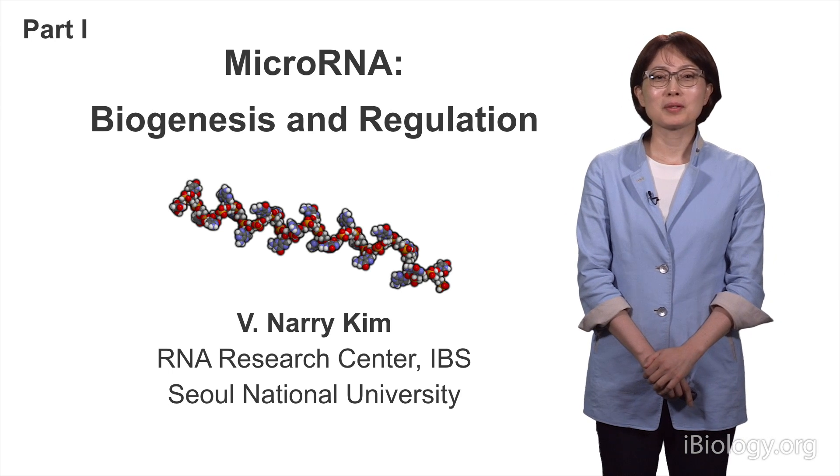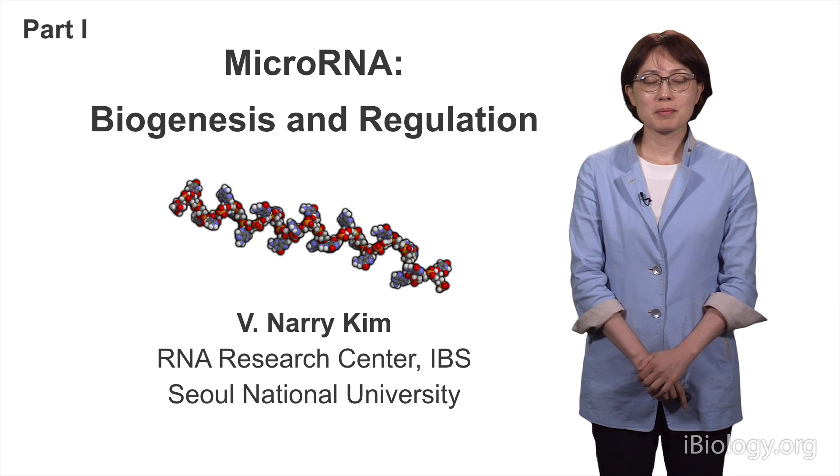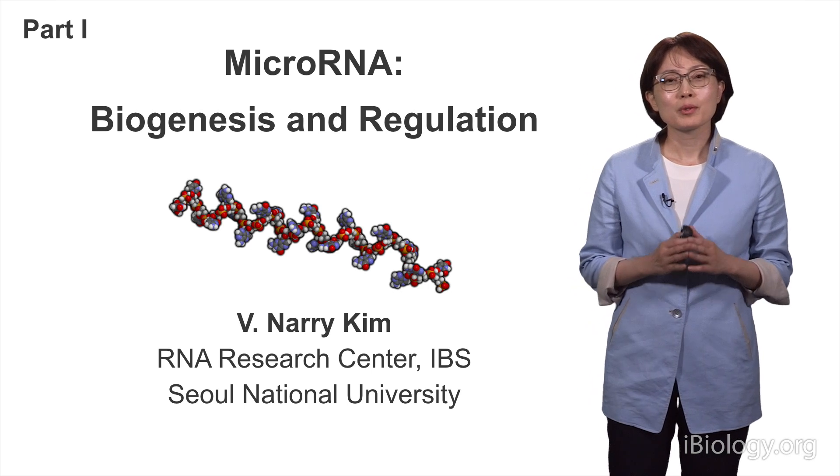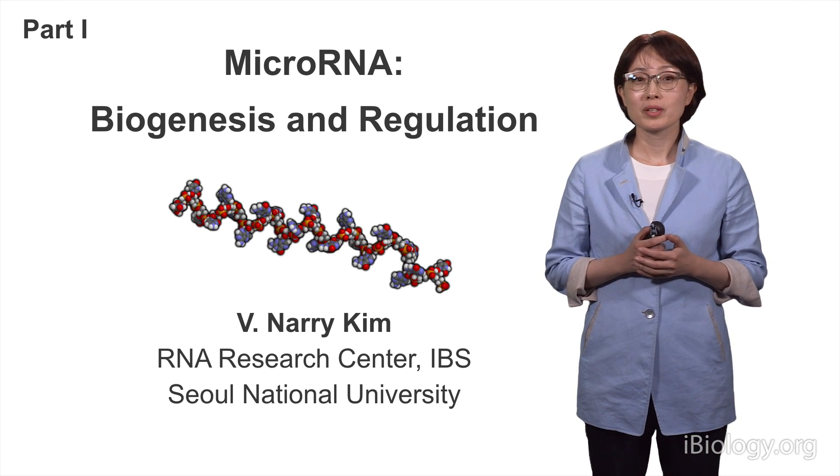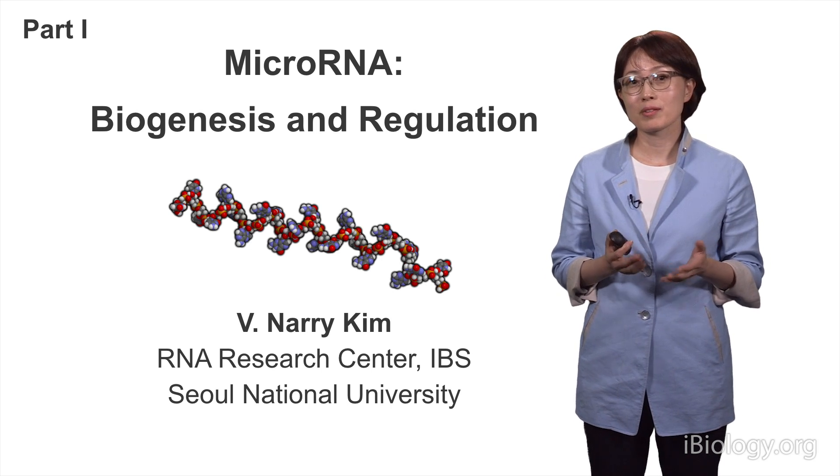Hi, I'm Neri Kim from RNA Research Center at IBS and Seoul National University. Today, I'm going to talk to you about small RNAs called microRNAs, with a focus on their biogenesis and regulation.